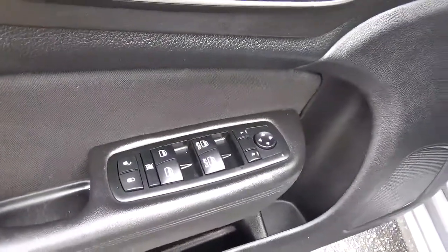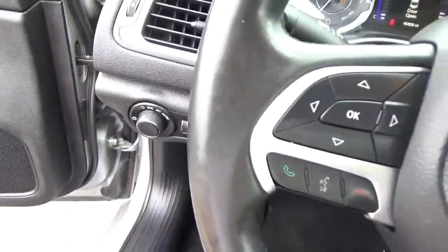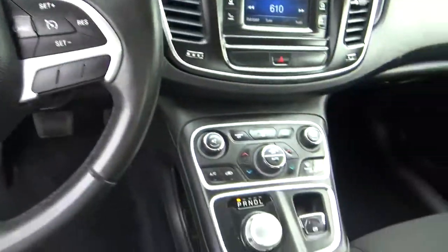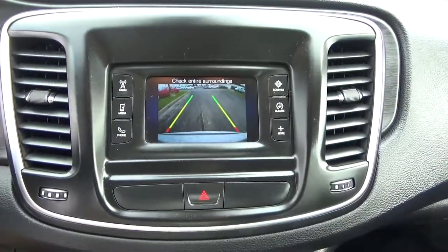Power windows, door locks and mirrors, automatic headlights, cruise control, backup camera.